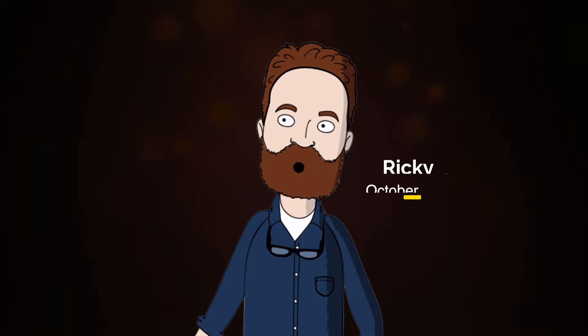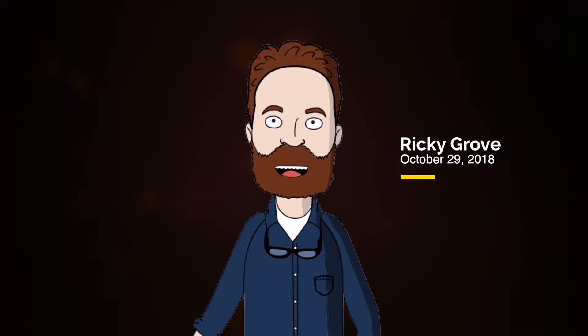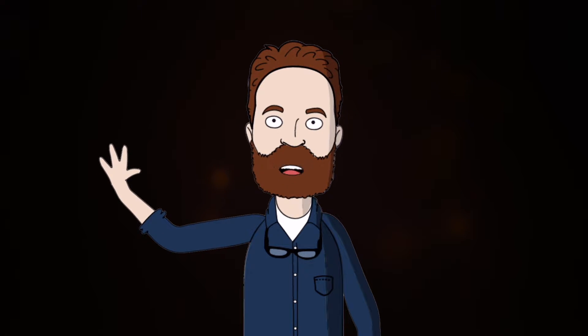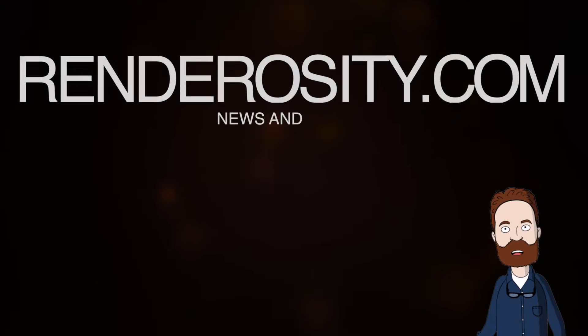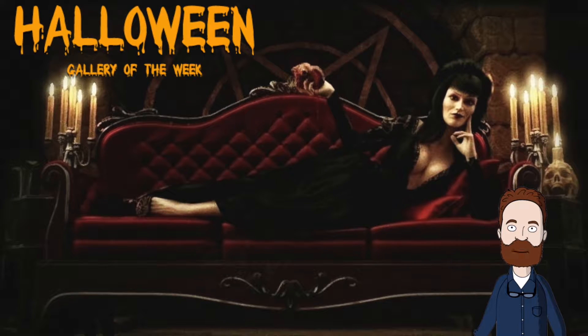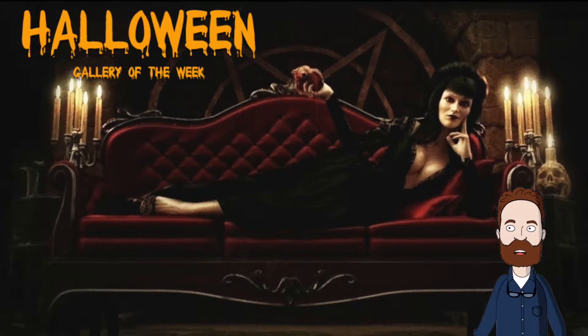Hey everyone, this is Ricky Grove, managing editor at Renderosity.com, and this is News of the Week for October 29th, 2018. Happy Halloween everyone! In Renderosity news, the Gallery of the Week is a special Halloween selection — we've chosen 10 artists who represent the spirit of this fun and spooky holiday. Make sure you watch the Gallery of the Week video to see our artists.